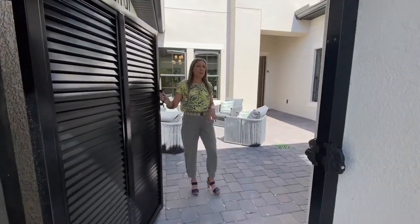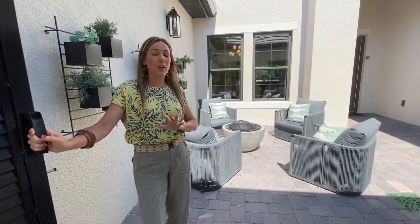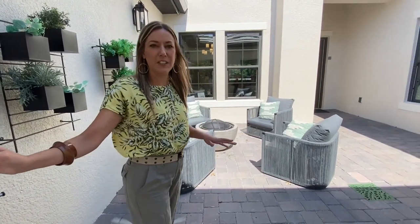This is a four bedroom, five bath model with a game room and a study. It's got all the bells and whistles, so it's going to be really fun to take a look around.